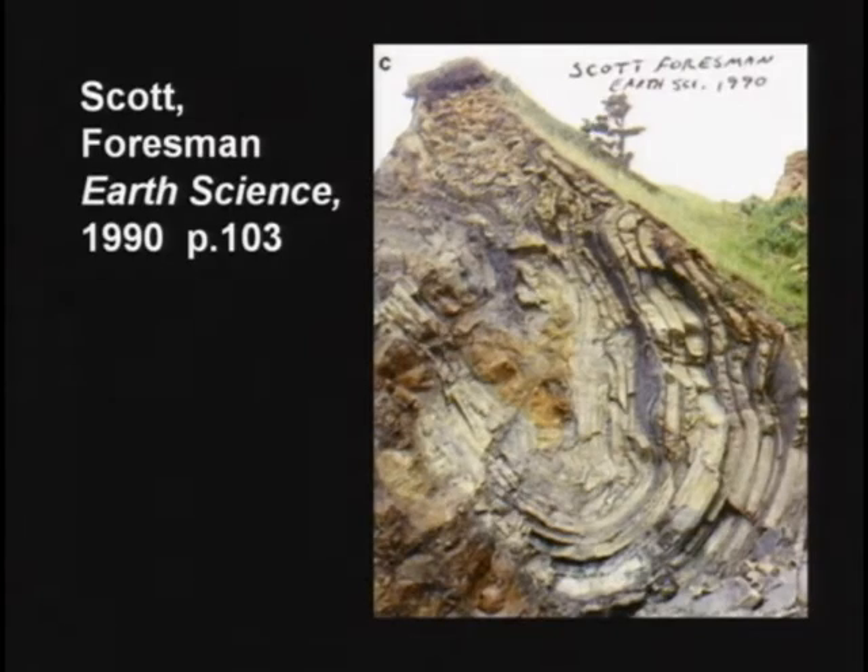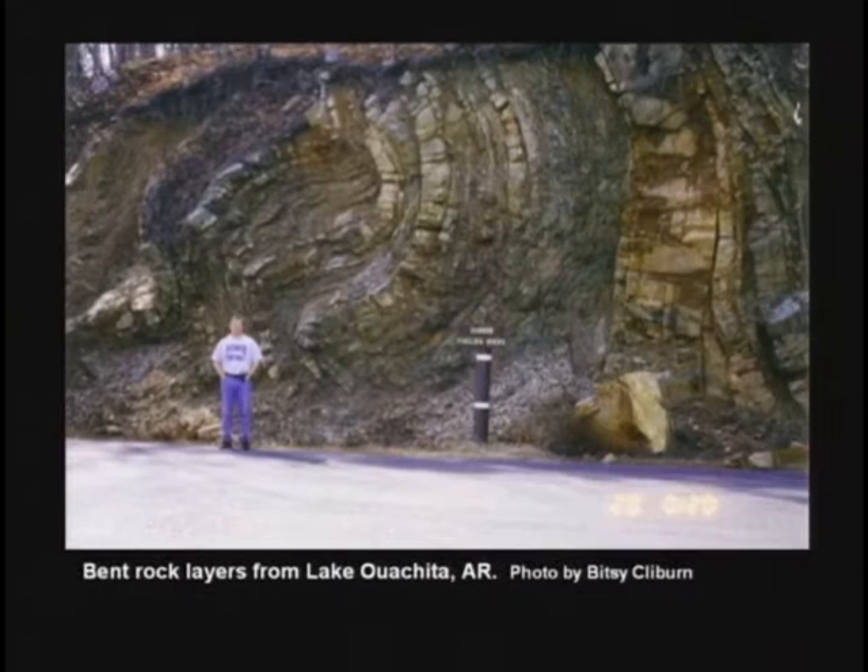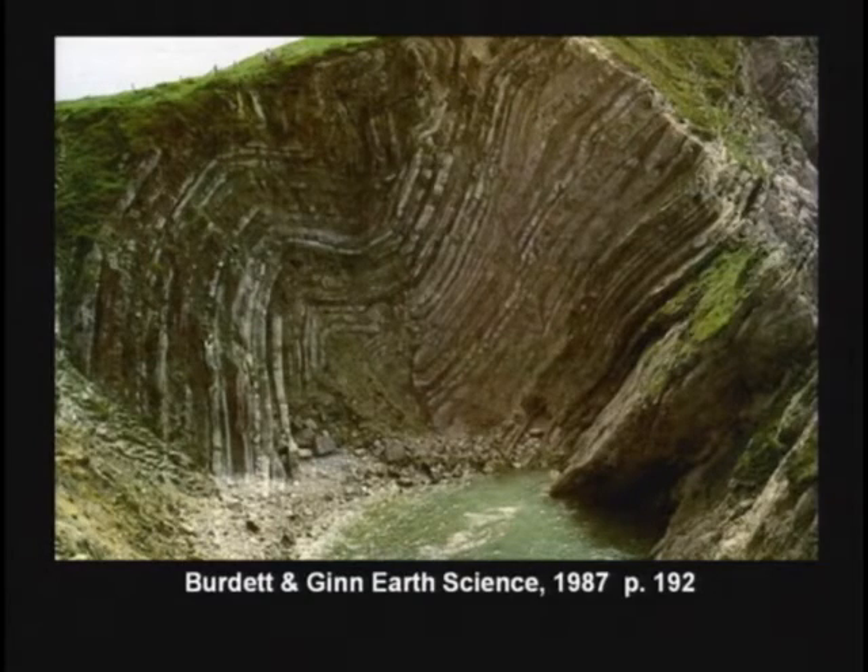30 inches of rain in one week. Bent rock layers are also found all over the world. These bent rock layers indicate the rock was bent while it was soft. If you bend hard rock, it's going to shatter and make little fracture lines all along the curves.